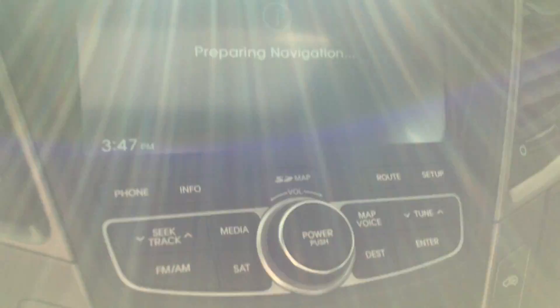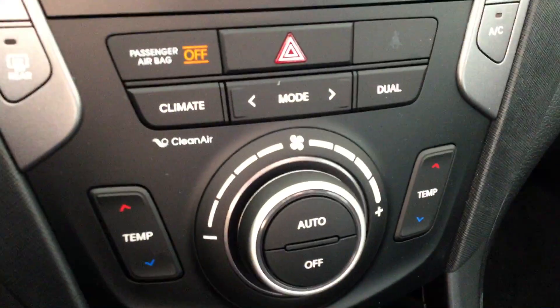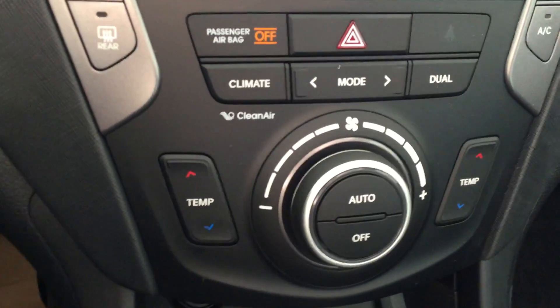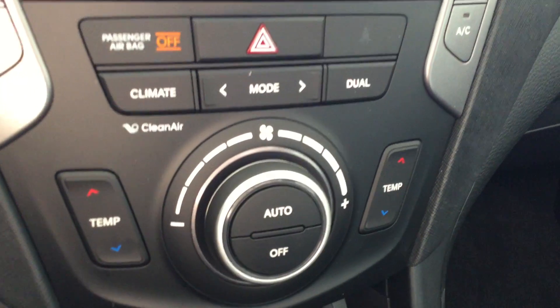We have our navigation and media center here, as well as our dual climate control, so both sides do have their own control over if it's a little bit warmer or a little bit colder on either side. We have heated mirrors, and they are powered as well, which is really nice — both sides.